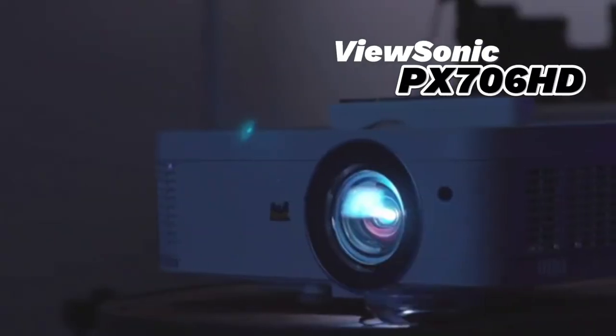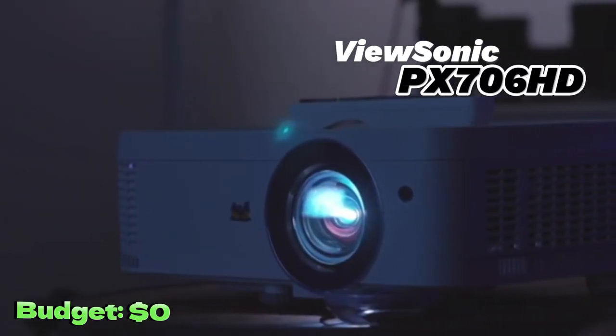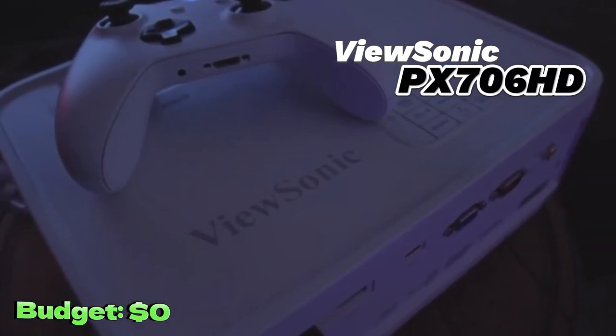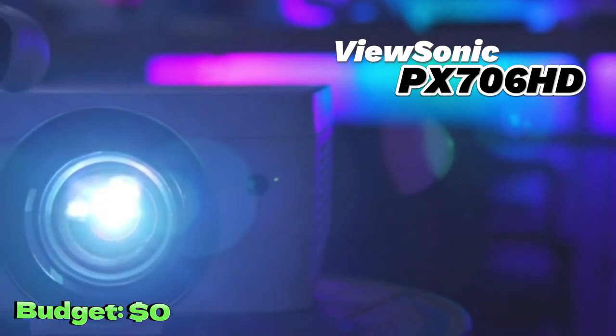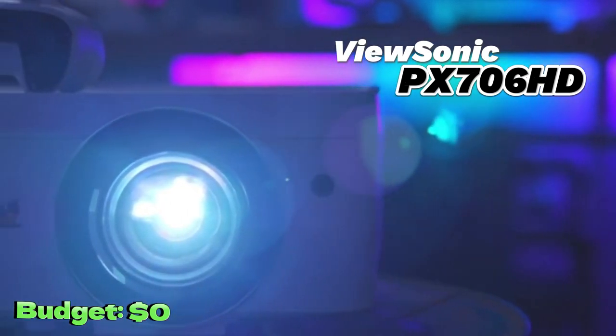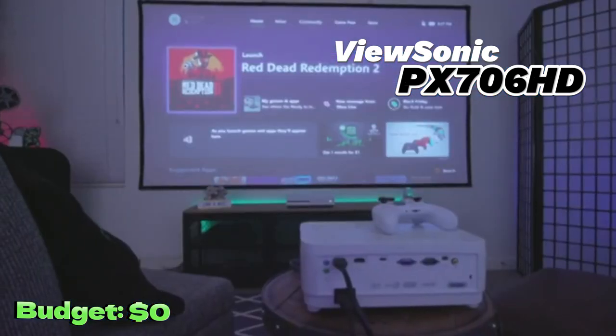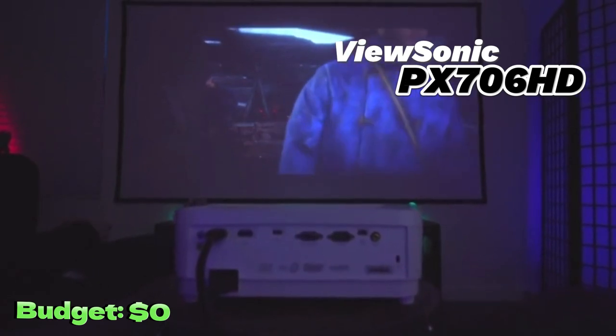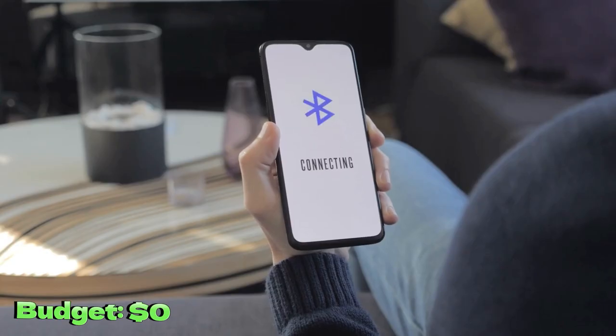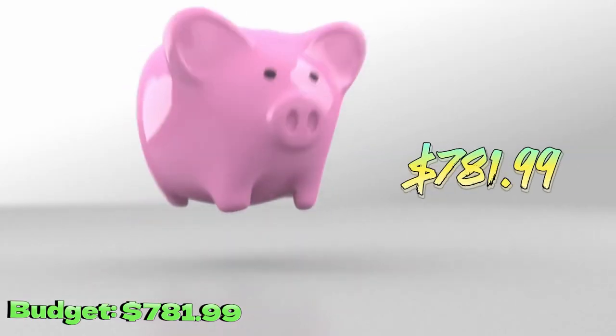Let's start with the projector. The ViewSonic 1080P Short Throw Projector is an excellent option for those looking for a home cinema experience. With a native resolution of 1080P and a contrast ratio of 22,000 to 1, this projector offers sharp and detailed images. Additionally, its LED lamp has a lifespan of up to 30,000 hours. The only downside is that it is not compatible with Bluetooth. You can buy it for $781.99.